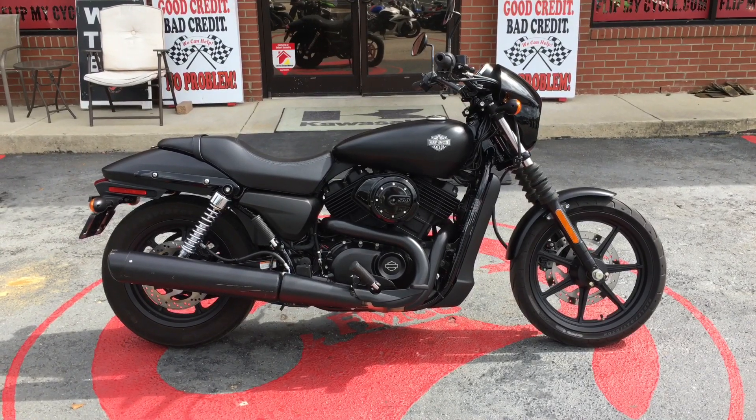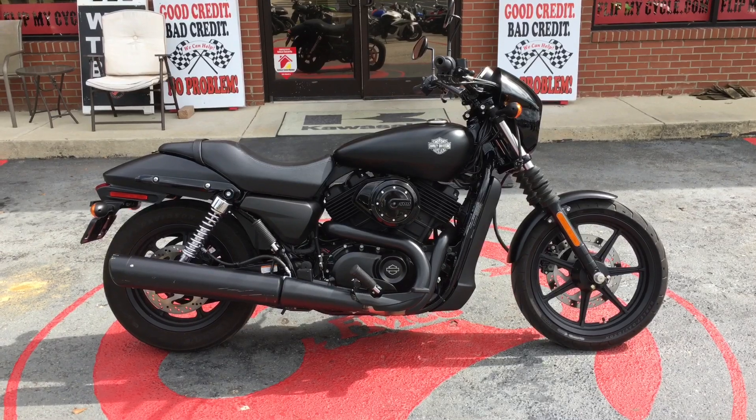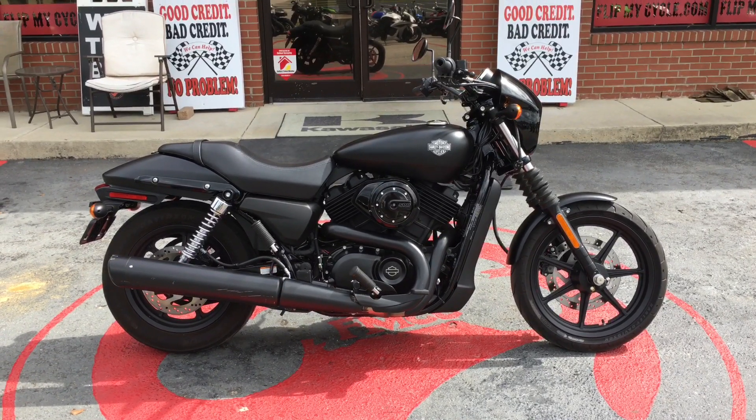Drew here with FlipMyCycle. We have a 2015 Harley-Davidson Street XG500.